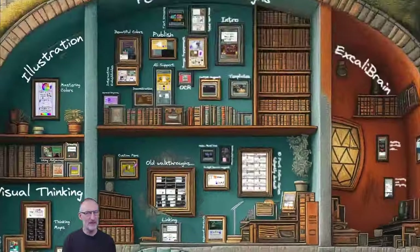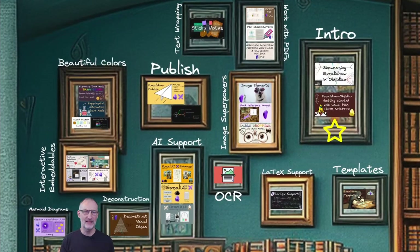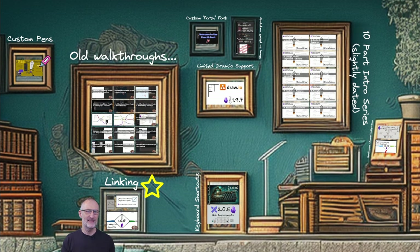Now let's sprint through feature walkthroughs. With over 70 videos, I won't cover them all today, but you might be interested in my how-to-get-started videos, Excalidraw AI support, templates, mermaid diagrams, and my feature walkthrough series, which is slightly dated but still timely. And the fascinating world of linking notes via images.